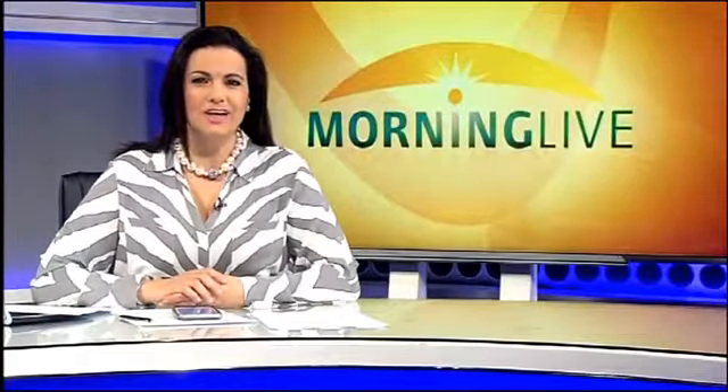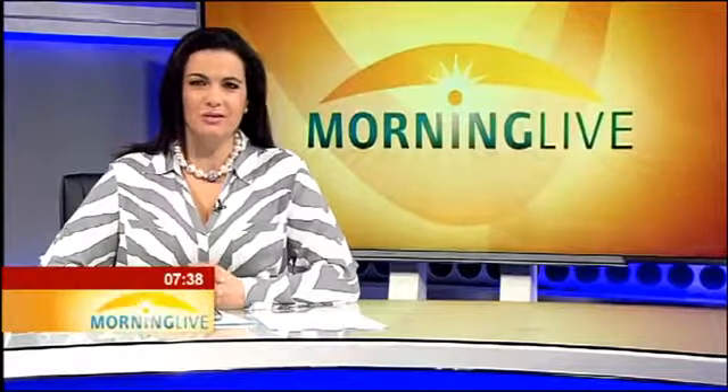As part of Heritage Month, Wits University exclusively opened up their fossil vaults to Morning Live and gave us some insights into South Africa's rich fossil heritage. Our Morning Live producer, Kirit Lalla, went to have a look, and here's part one of the dinosaur fossils.